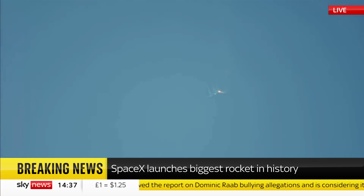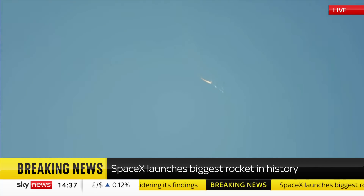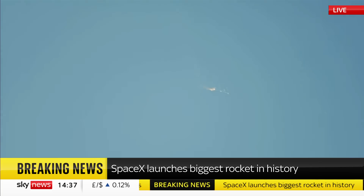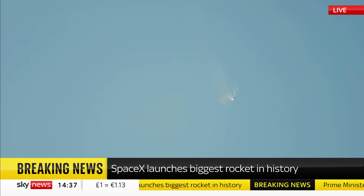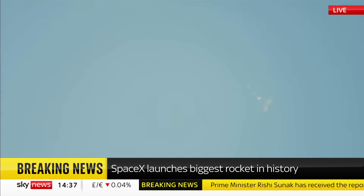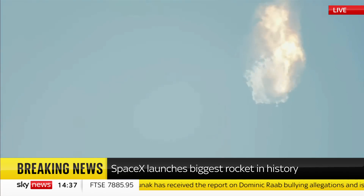Right now it looks like we saw the start of the flip, but obviously we're seeing from the ground cameras the entire Starship stack continuing to rotate. We should have had separation by now. Obviously, this does not appear to be a nominal situation. It does appear to be spinning, but I do want to remind everyone that everything after clearing the tower was icing on the cake.